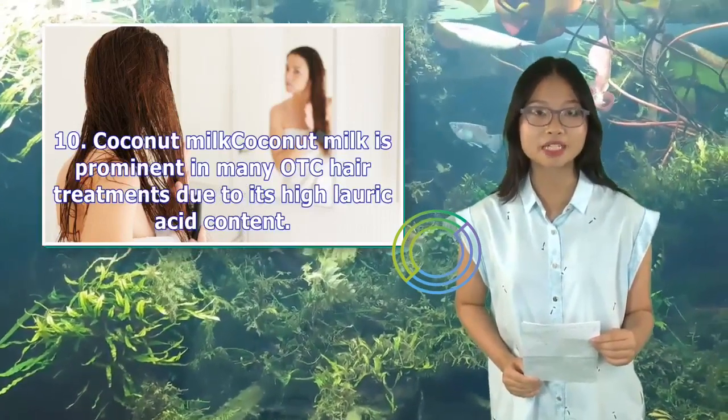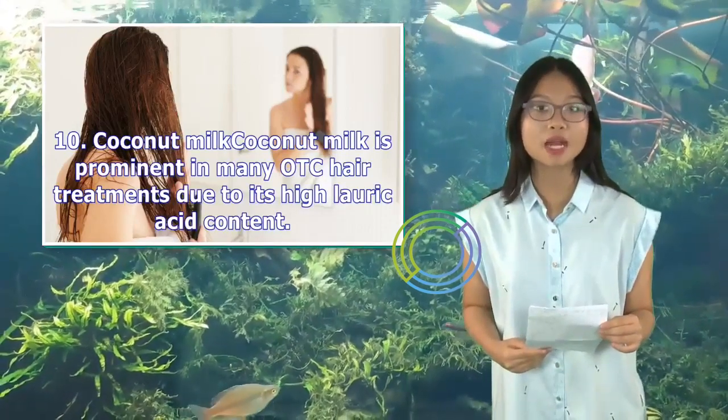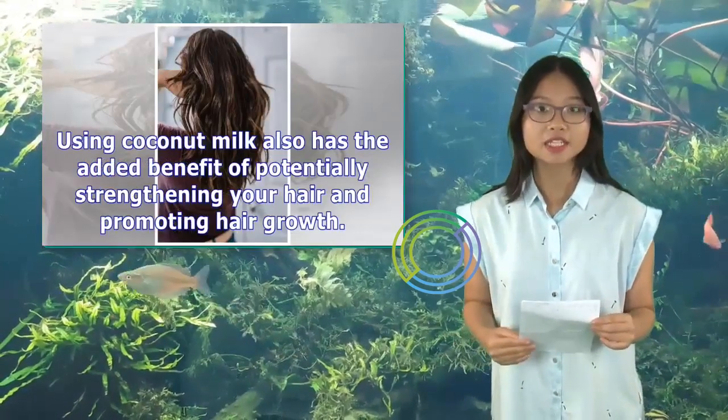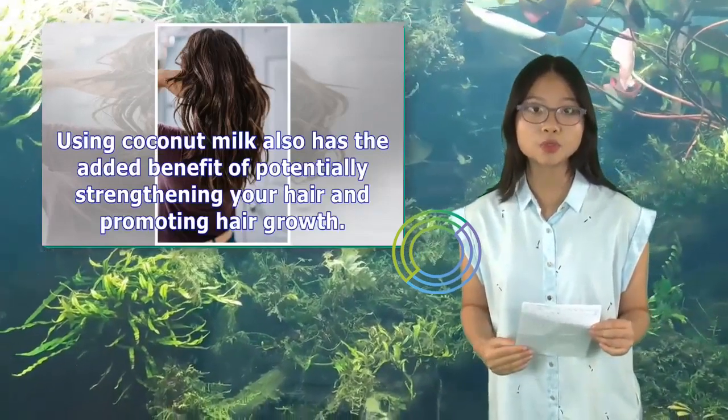Coconut milk is prominent in many OTC hair treatments due to its hyaluronic acid content. Using coconut milk also has the added benefit of potentially strengthening your hair and promoting hair growth.